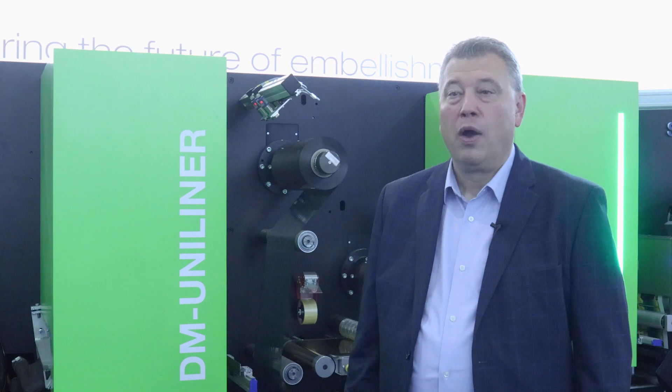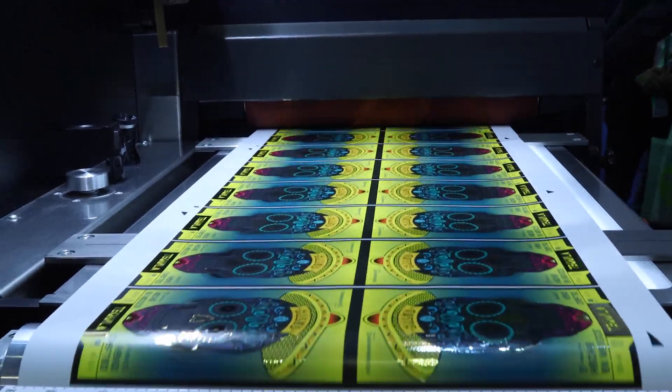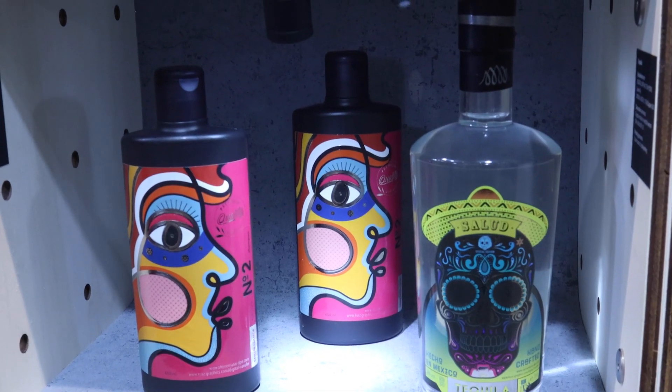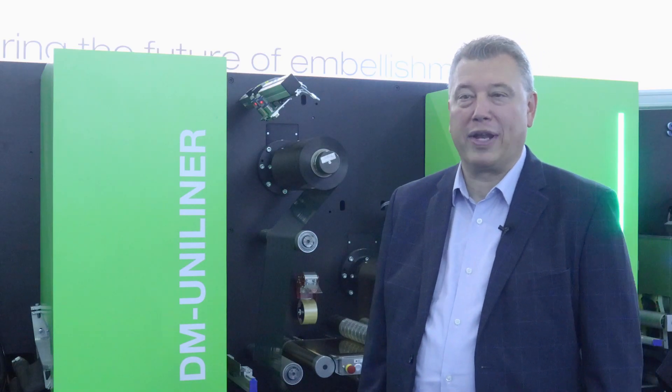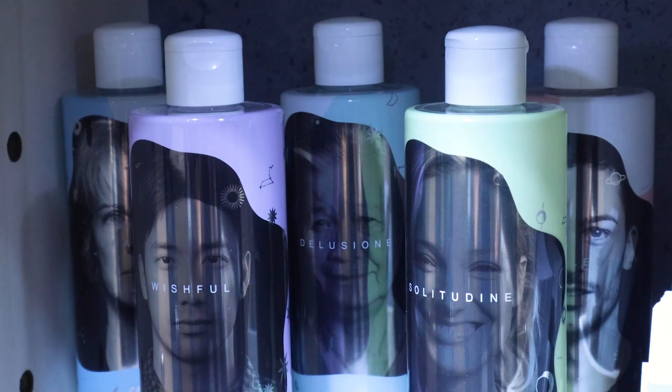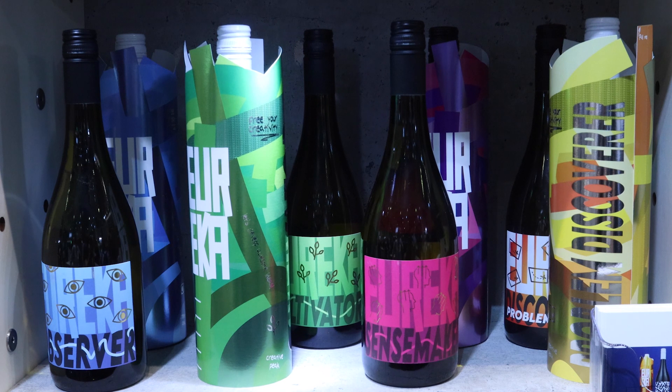Behind me is our inkjet on substrate technology. It's a 3D technology. In addition, we have our 2D inkjet technology, where we inkjet print on the back of transfer foil. And then in the automation arena, with our partners at Zycon, we have our transfer on toner technology. All three technologies in one place, really for the first time in history.